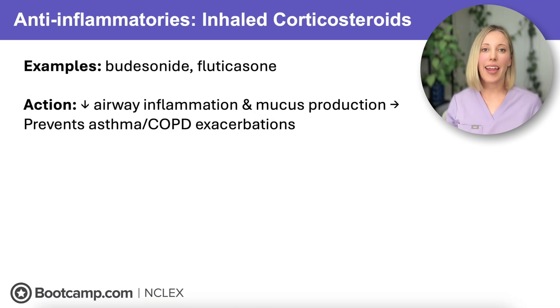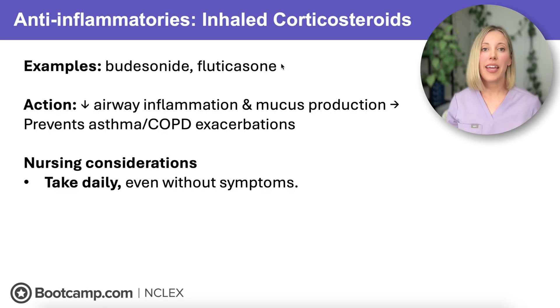Now let's move on to our anti-inflammatory medications. First up are our inhaled corticosteroids, which include budesonide and fluticasone. These medications work by reducing airway inflammation and mucus production, which helps keep the airways open and prevent exacerbations. Inhaled corticosteroids are maintenance medications — they must be taken daily, even if the client feels fine. These are not rescue inhalers.